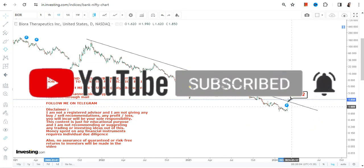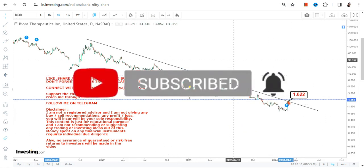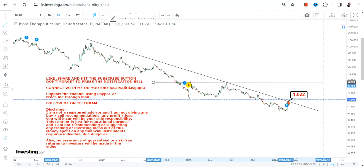There is a breakout that has already happened, and now we want sustainability at or above $1.62. If it continues to trade and sustain above that breakout level of $1.62 or more, you can clearly expect upside or a follow-through price action on the upside.